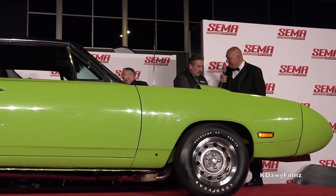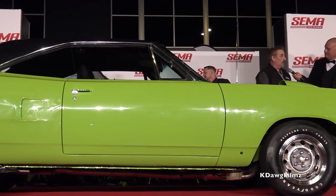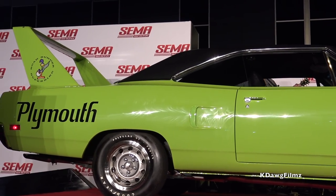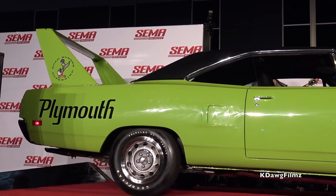That was our plan — just like last year's car, the '71 Cuda. We wanted it on the outside and on the inside to look exactly like a 1970 Plymouth Superbird. That's important to us — we're old guys — but we've also got to realize that it's a new world.